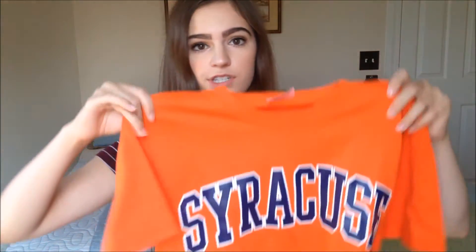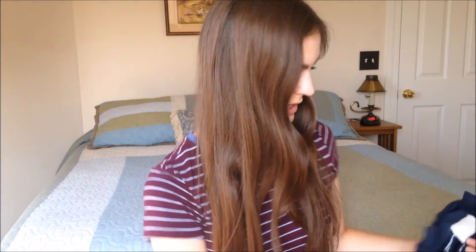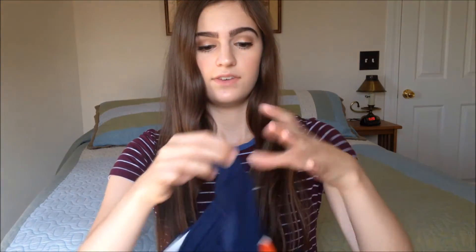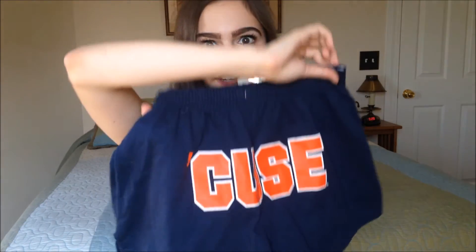Next, we went to the state fair, which is the main reason we went to Syracuse in the first place. At the fair, they have all these little tents that sell Syracuse University apparel, so I wanted some and I got some. The first thing I got is just this orange t-shirt that says Syracuse on it — I thought it was cute, I could wear it for gym and when I go to dance. I also got this pair of navy blue softie shorts, and on the butt they say 'Cuse for Syracuse, and I thought they were really cute.